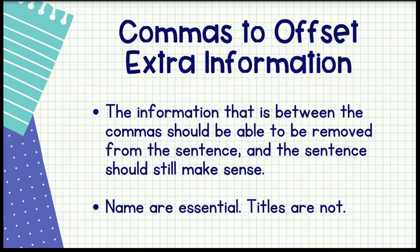You're also going to see commas being used to offset extra information. When you put information in between a pair of commas, it means that information can be removed from the sentence and the sentence should still make sense. So if you see a pair of commas offsetting information in the middle of a sentence and the commas are being used correctly, you should be able to take the portion between the commas out of the sentence and the sentence should still make sense. If you can't do that, then those commas are not being used correctly. Something else to remember: names are essential and titles are not, so we typically do not put someone's name in between commas.